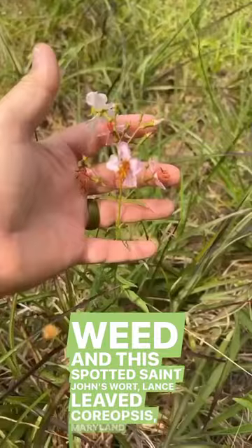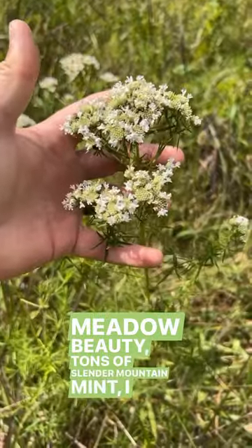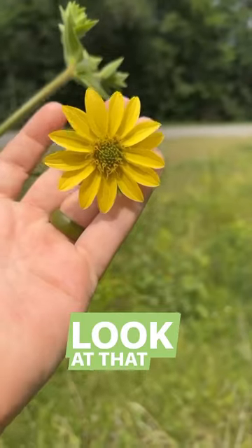Lanceleaf coreopsis. Maryland meadow beauty. Tons of slender mountain mint — I mean tons of it. And tons of mower's rosinweed. Look at that flower.